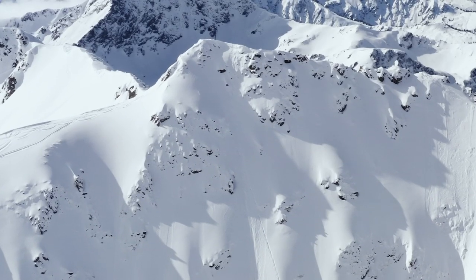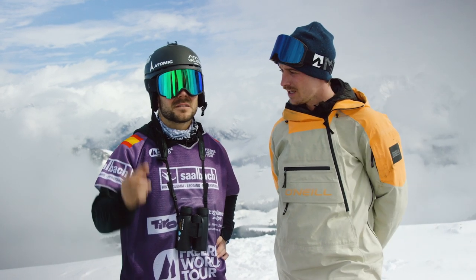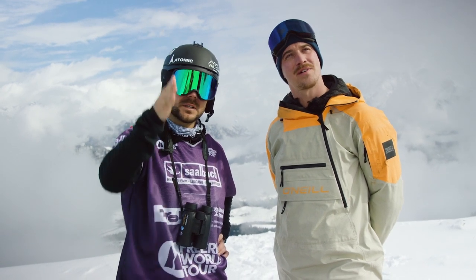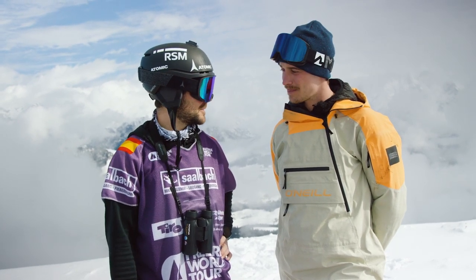Do you know how fast you're coming out of the top of the venue when you hit this? Yeah, it depends on the line. Last season I took a lot of speed because I dropped just in the mandatory couloir. I dropped one double just in the middle and I'm going straight line to the bottom of the face — maybe 100 kilometres per hour for me.